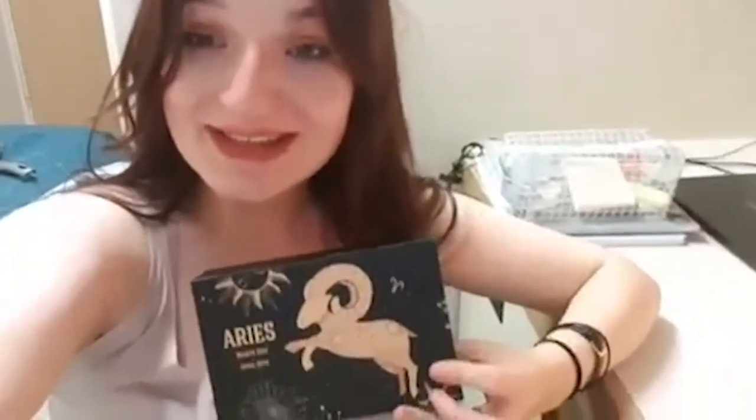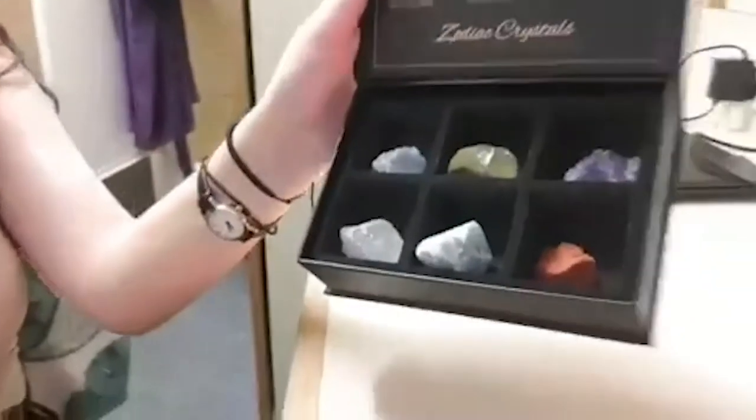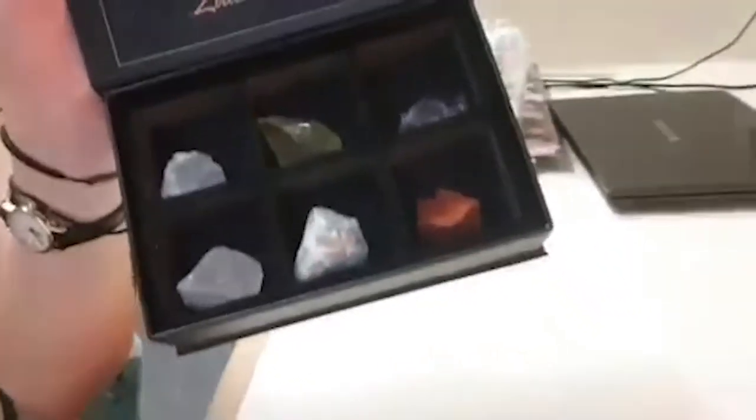So this is the Aries box — this is what's inside. My favorite has to be the citrine because look how pretty it is. The lighting isn't great here so it's not doing it justice, but it's a really cute potential necklace, which is probably true for all of them — they all have great potential. Really cute.